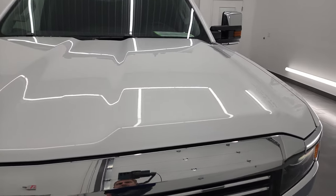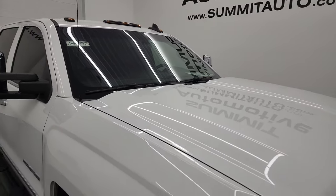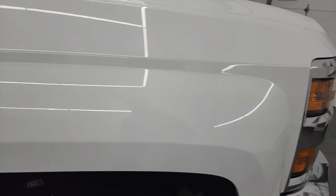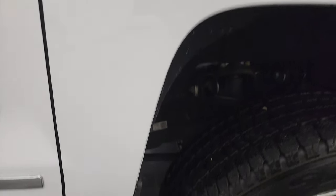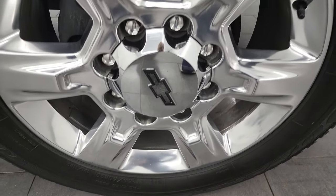The hood is in fantastic condition as well. This one does come with the cab lights up top. Passenger side front fender is in excellent shape, and the passenger side front wheel has no scuffs or scrapes on there.